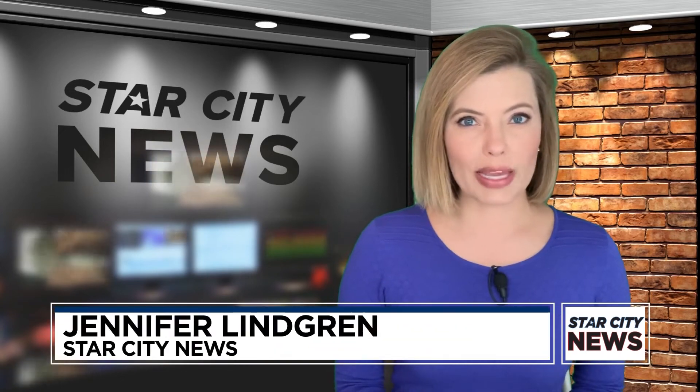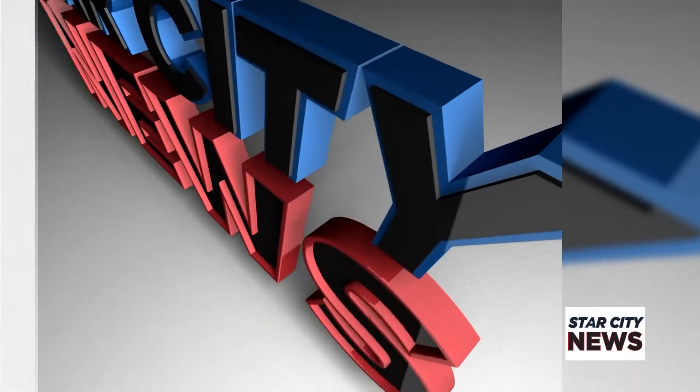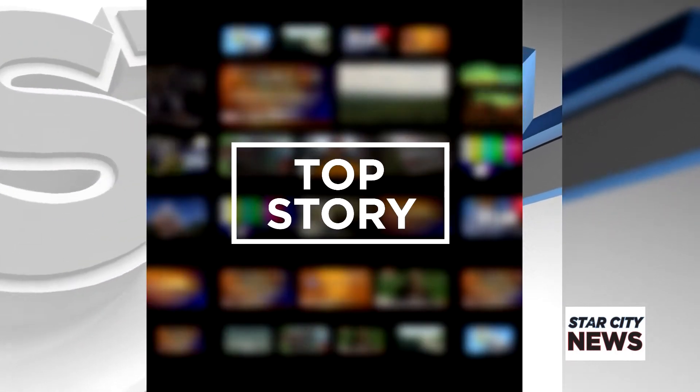When you're out trick-or-treating this Halloween, an unusual color of pumpkin may catch your eye. Star City's Asher Bookspan explains what the teal-colored pumpkins showing up around town are all about.